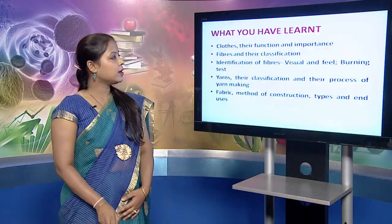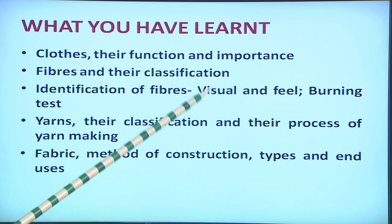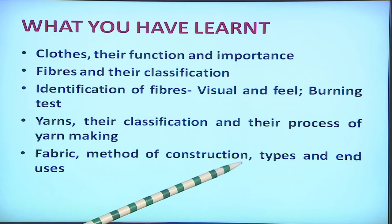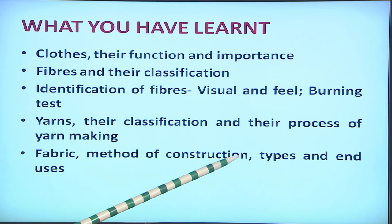In summary, today we have learnt about clothes, their function and importance, fibers and their classification, and how to identify fibers on the basis of visual, feel and burning tests. We have also learnt about yarns, their classification and the process of yarn making. After yarns, fabric is made, so we have learnt about fabric, methods of fabric construction, its different types and end uses. I hope this lesson will be useful for learners in knowing about the different kinds of fibers and fabrics available in the market and their different kinds of end uses. Thank you.